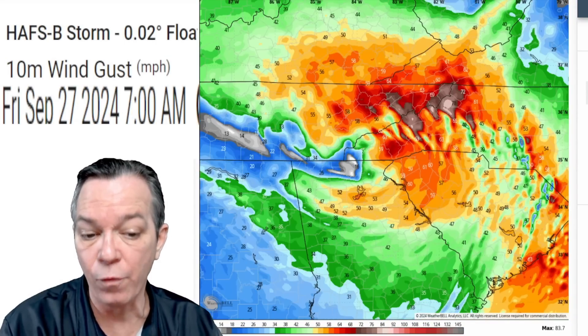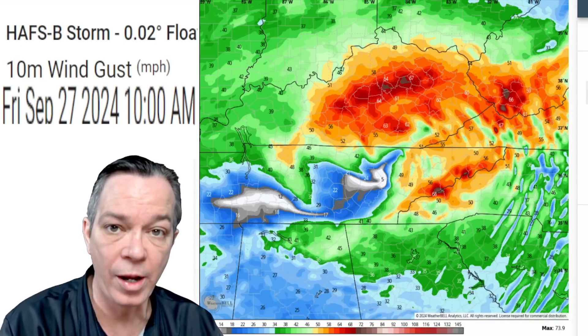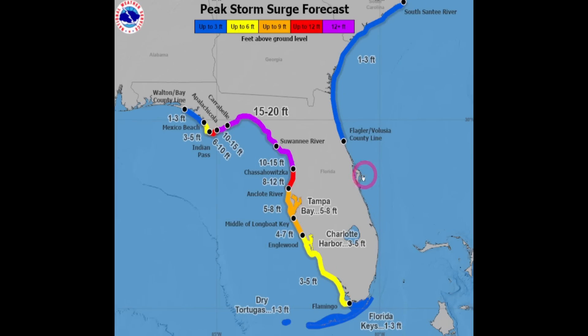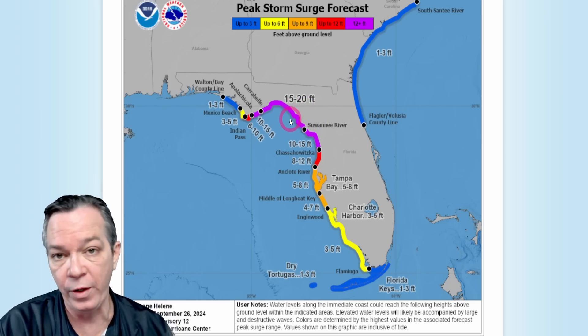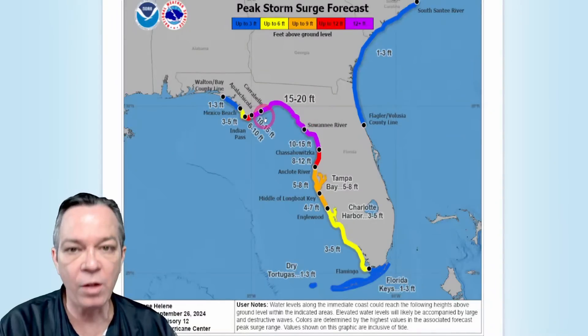Storm surge is almost about the same as last night's video. The only difference is there's a slight area right by the Big Bend where instead of 10 to 15 feet, they've brought it up to 15 to 20 feet. Just imagine a basketball goal — that's 10 feet; double that — that's how deep this water is going to be.